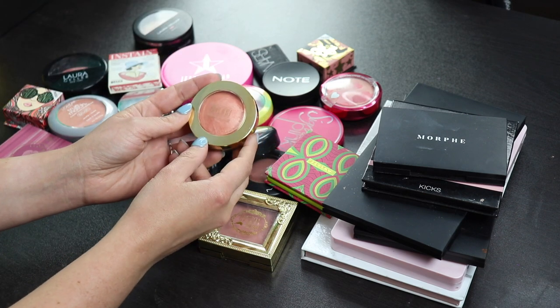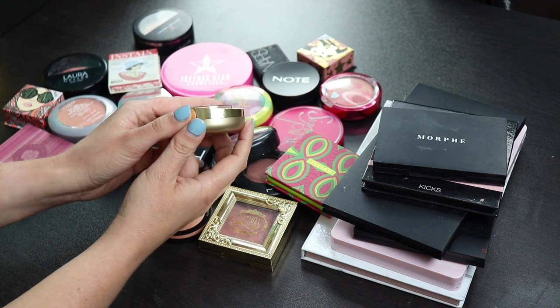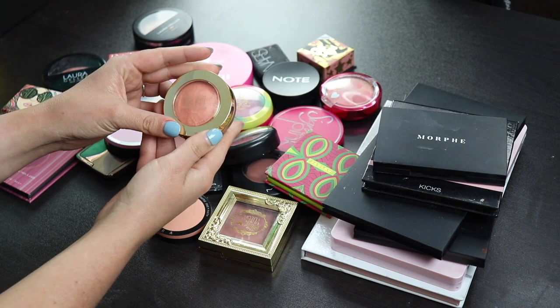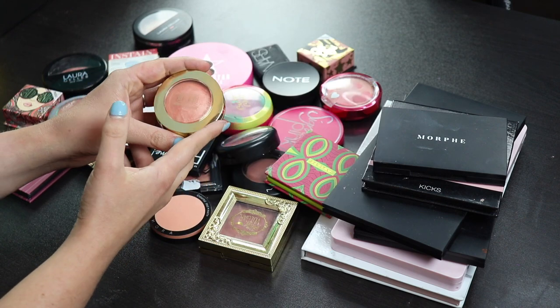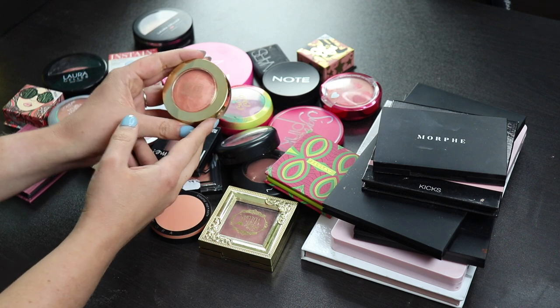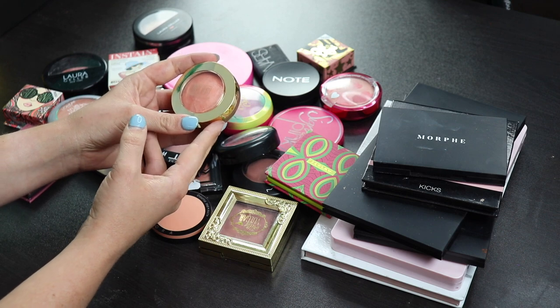And this is my Milani blush in Illuminoso. I don't like this, so I'm gonna get rid of it. I've only used it twice, but both times I was just like, I don't get the hype, I really don't understand. I know some people have said that they've changed the formula lately, so maybe that's why I don't like this and maybe this used to be better, but I'm going to get rid of this because I just did not get along with this.